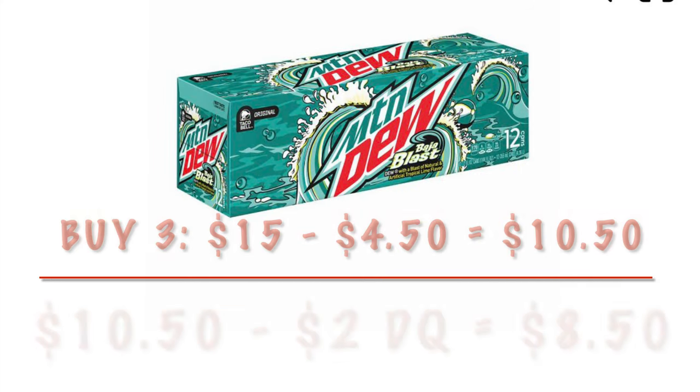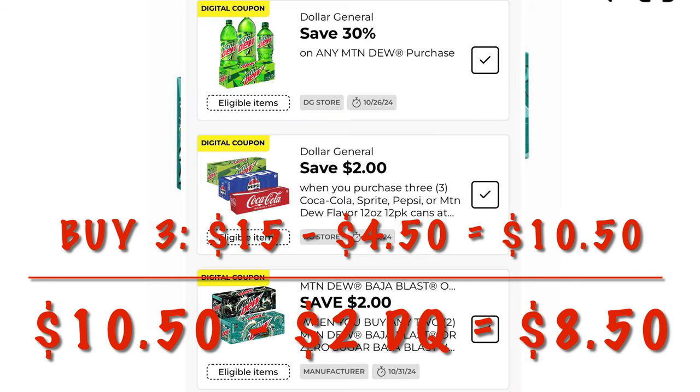An even better deal is buying three of the Mountain Dew Baja Blast — that'll be $15. We're going to get 30% off of that, which is $4.50, and after the $2 manufacturer coupon comes off, we'll end up paying $8.50 for 36 cans. That turns out to be $0.23 per can.